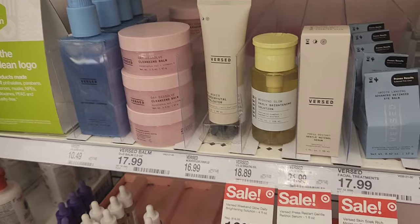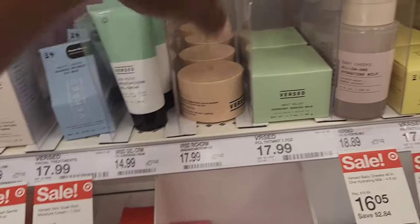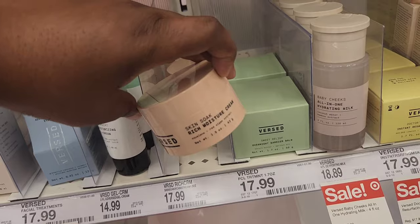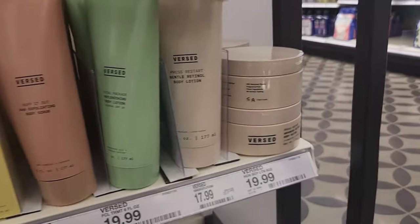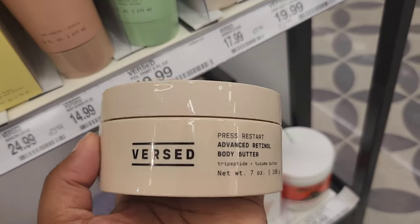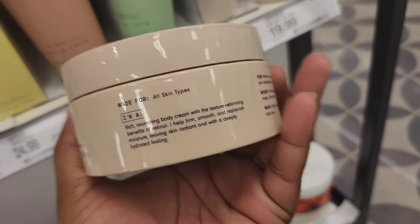Moving along, when I looked at the weekly ad I saw Versed came out with a body butter, so I wanted to check that out. They have a couple of items on sale, just by a couple of dollars. This is the retinol body butter from Versed — because it has retinol in it, this is something you would use for nighttime, and gradually build up to everyday use.